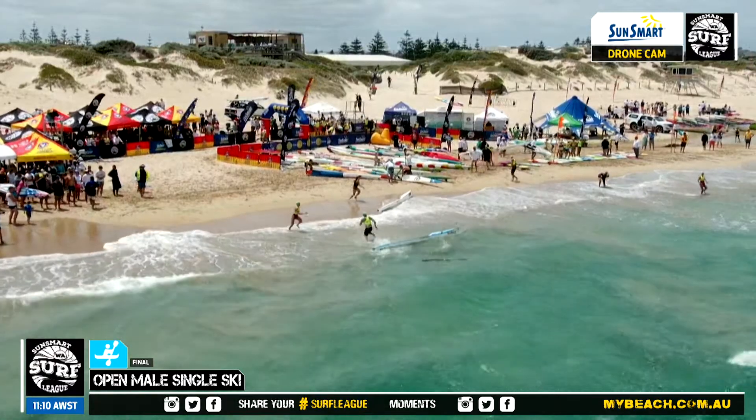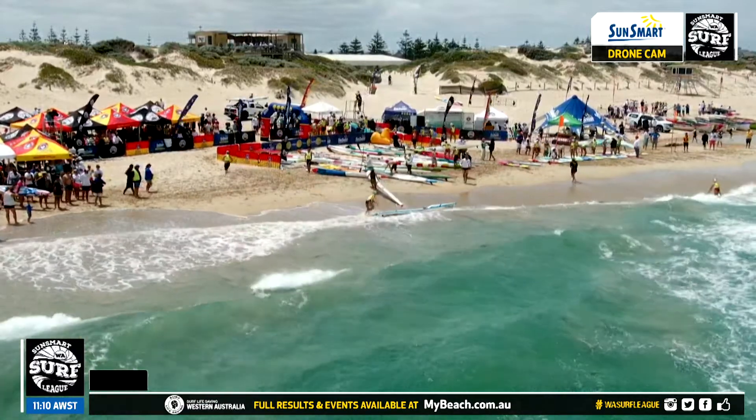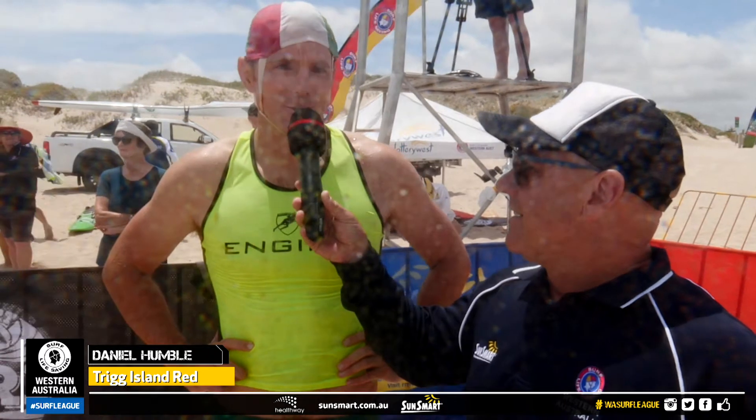I'm down here with the winner, Dan Humble. Dan, thanks for letting us watch that — that was pretty specky. That was like watching ski racing at its best. Well done. Yeah, thanks Simon. I guess the whole field was lucky there that Steve got DQ'd at the start, so that took the pressure off massively. Yeah, sure did. He's got a smile on his face now, but he is a competitor like you.